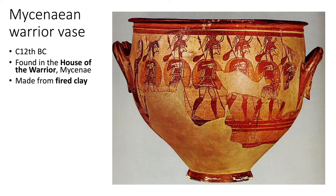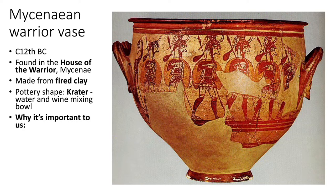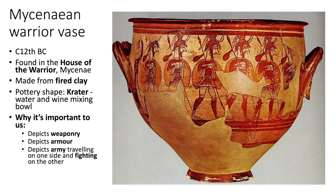It is made from fired clay and the pottery shape is a crater — a water and wine mixing bowl that continued to be very popular in Greece throughout up to the classical period and beyond. It's important to us because it depicts weaponry, armour and an army travelling on one side and fighting on the other. Interestingly, they are waved off by a woman on the left-hand side of the vase. There's also a certain amount of skill needed to create this type of ceramic, so it tells us about the techniques and skills they had at that time.